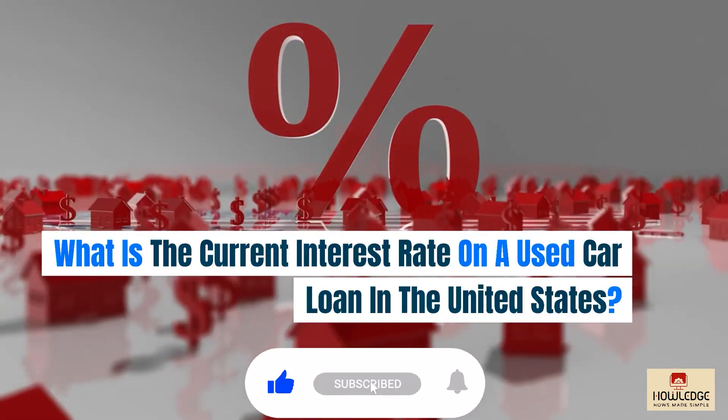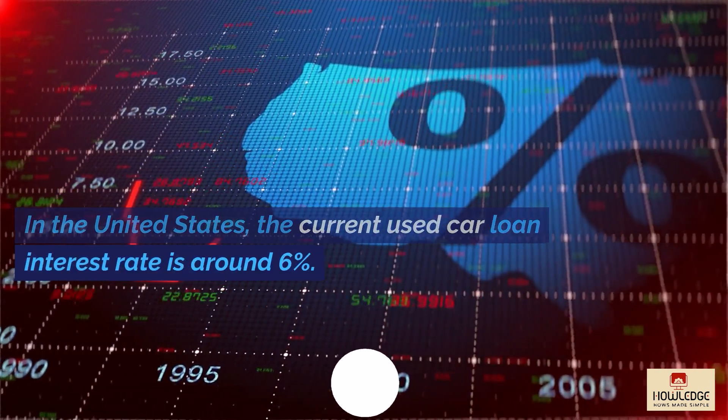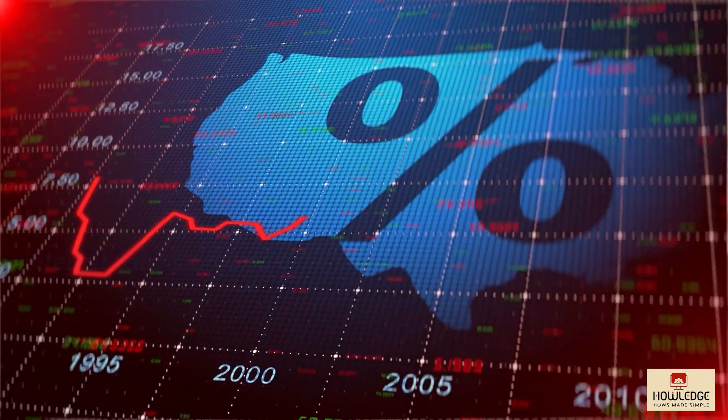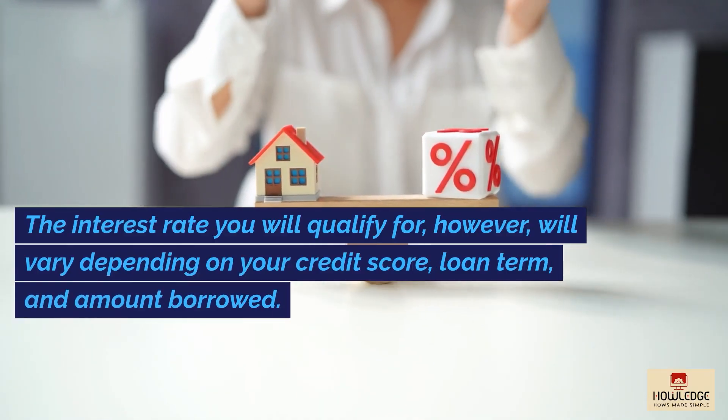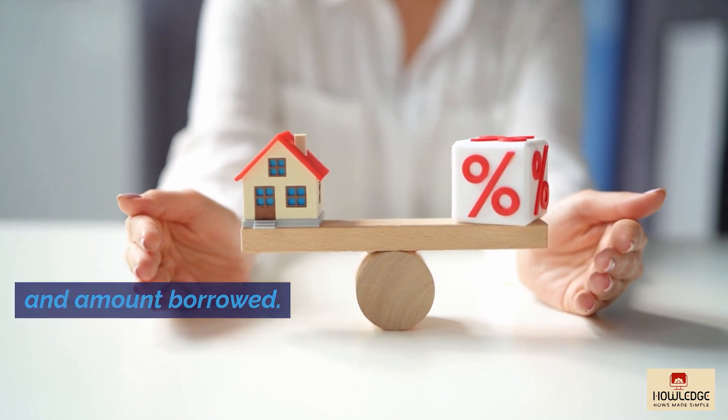What is the current interest rate on a used car loan in the United States? In the United States, the current used car loan interest rate is around 6%. The interest rate you will qualify for, however, will vary depending on your credit score, loan term, and amount borrowed.